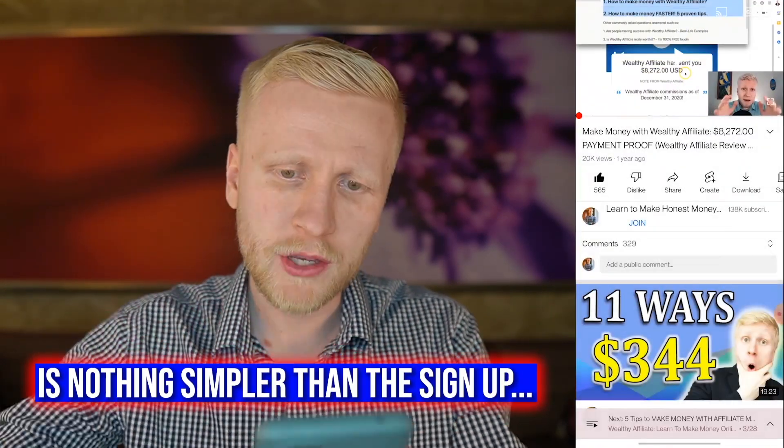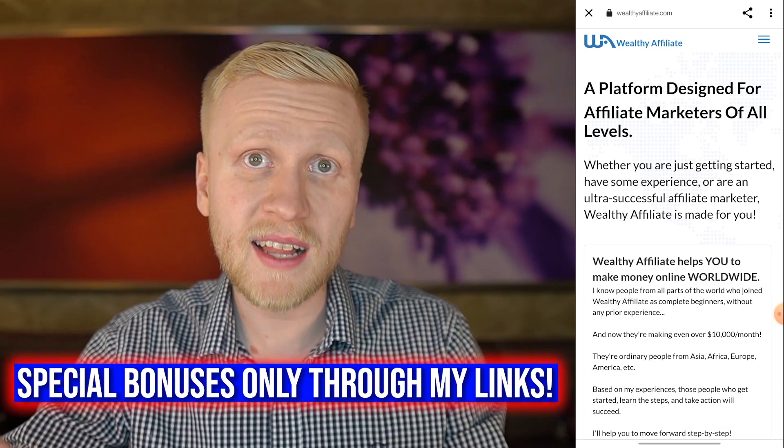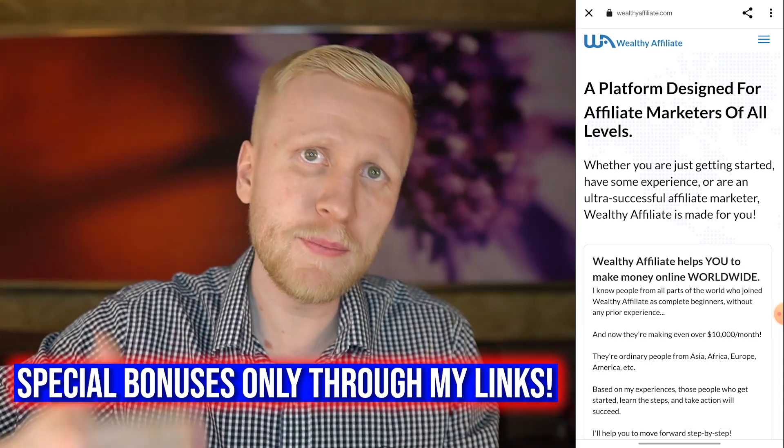It's really, really simple. You will come to the link in the description and click this one right here, because this gives you some special bonuses. I've created special training that will help you get results faster when you sign up through my link.